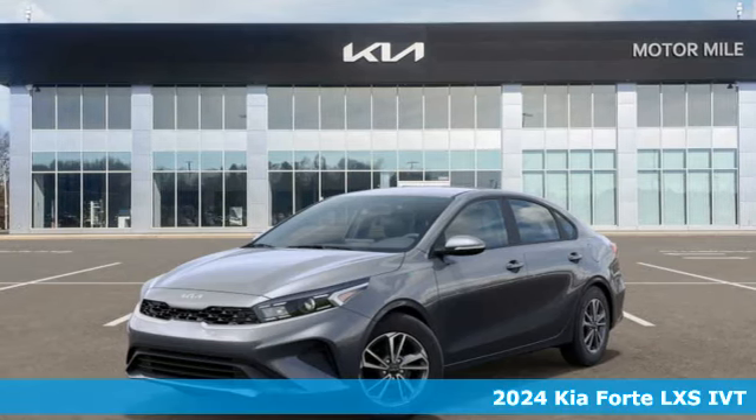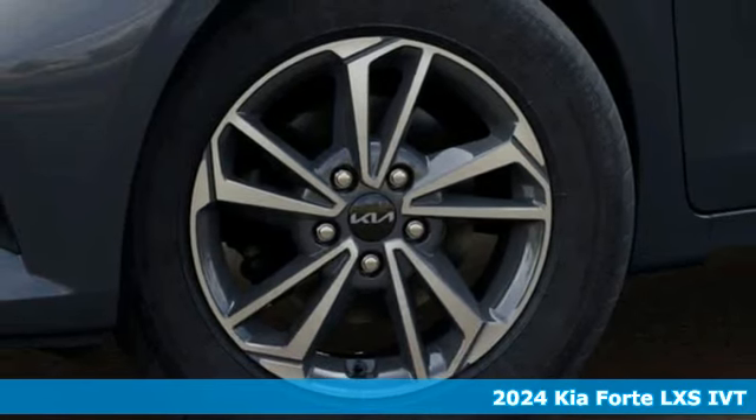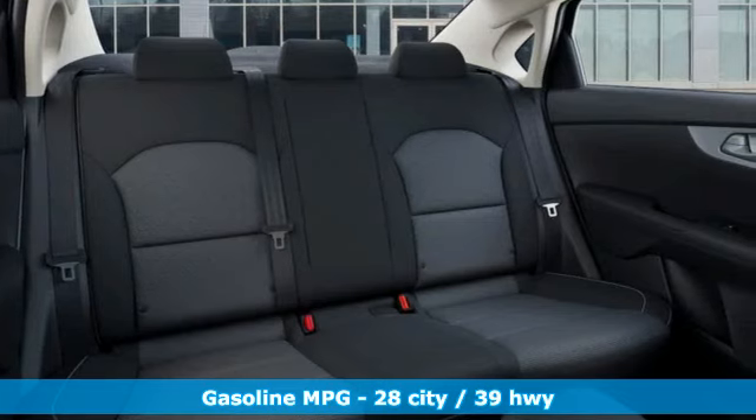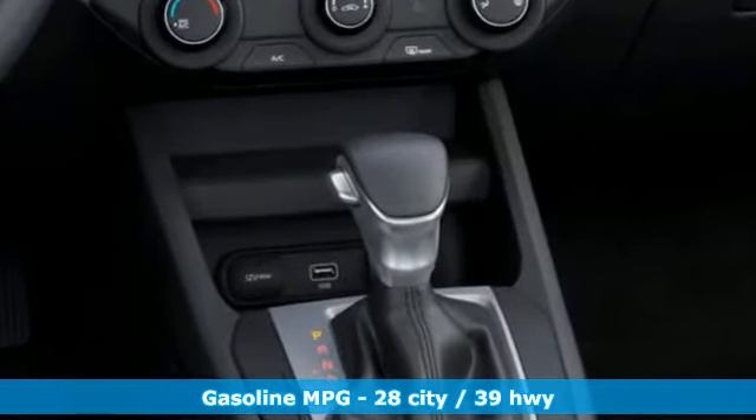Here's a new 2024 Kia Forte. This Forte raises your expectations for what a compact sedan should be. It has a spacious interior, lots of amenities, and a lovable style. It comes nicely equipped with features you'll love, including streaming audio and wireless phone connectivity.